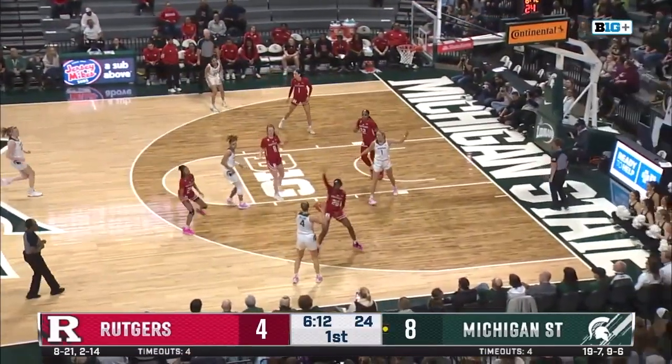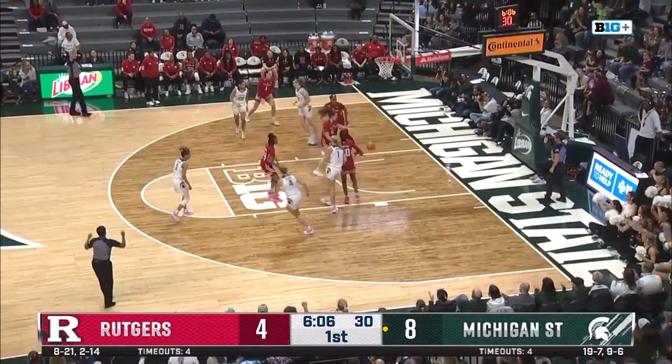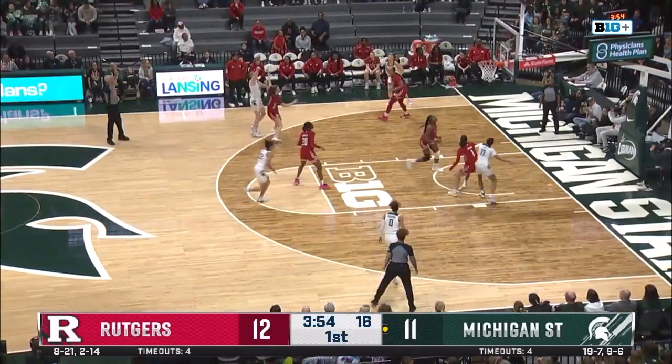You have to get those layups to fall, but that's just a credit to Julia Aero's size and how she can move her feet in the paint. Here's a three by Joyner — bang! She's going to shoot the ball as much as she possibly can. They need to keep swinging it to her in those corners. She looks hot.